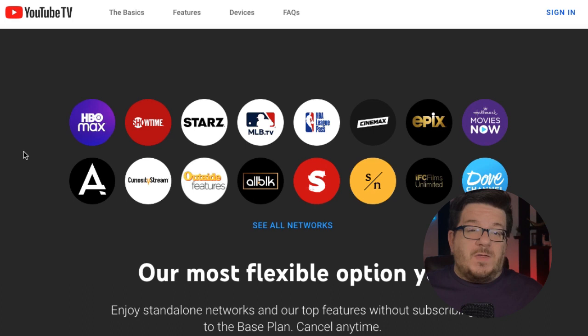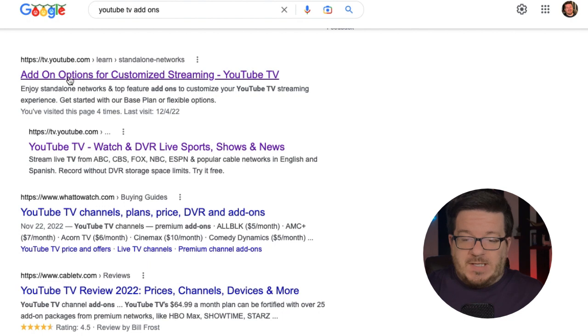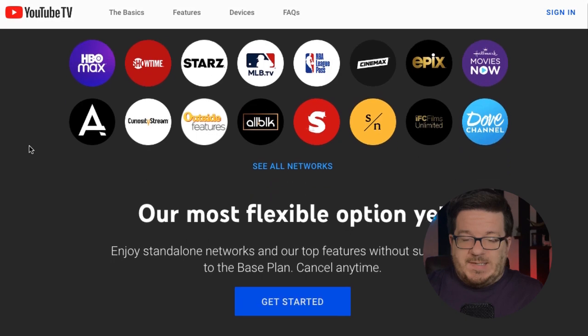The apps available through here are a little different from what's offered through Primetime Channels. For example, they include HBO Max, MLB TV, and NBA League Pass. To get to the section where you can sign up for these add-ons without the YouTube TV base plan, you'll need to go to a specific landing page. The easiest way is to Google 'YouTube TV add-ons,' scroll until you see the link that says 'Add-on options for customized streaming,' and that will take you to the page you need.